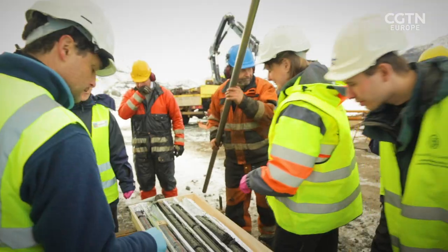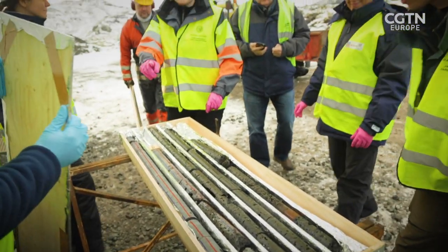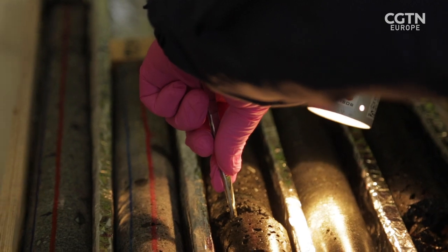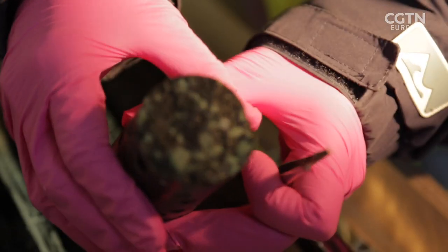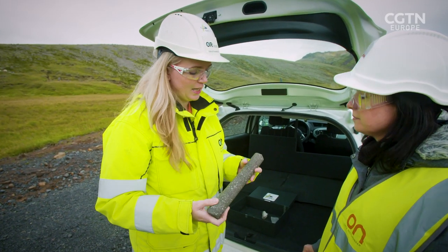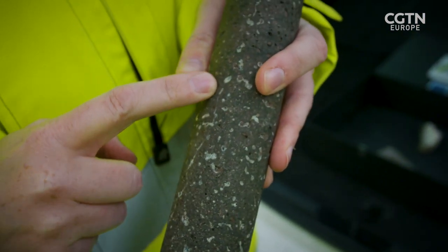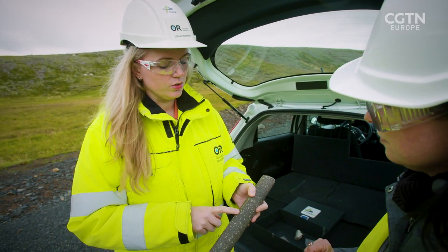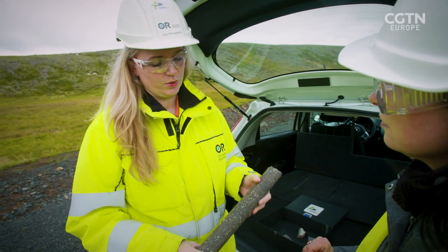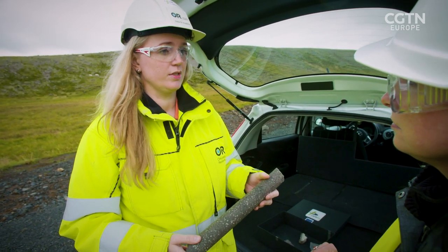Nature plays a big part. Basalt rock — called lava — contains calcium, magnesium, and iron, which reacts with the CO2 mixture, forming solid calcium carbonate in the rock's pores. A core drilled into the storage formation shows white veins and spots of mineralized CO2. What is injected is turned into rock like this in less than two years — a very efficient and effective process, permanently getting rid of CO2.